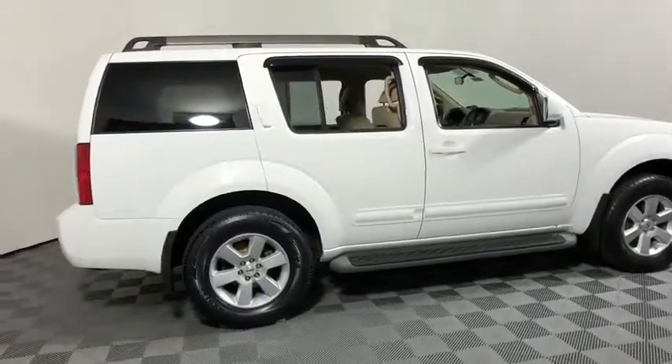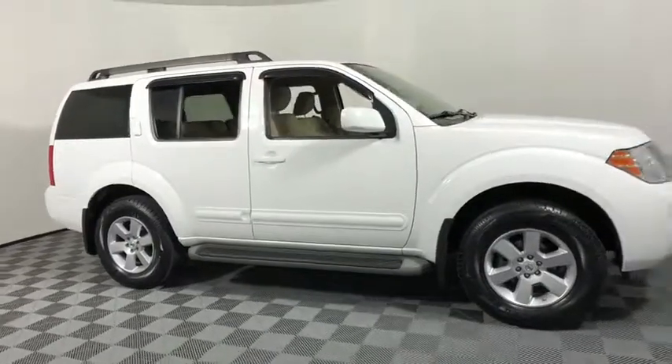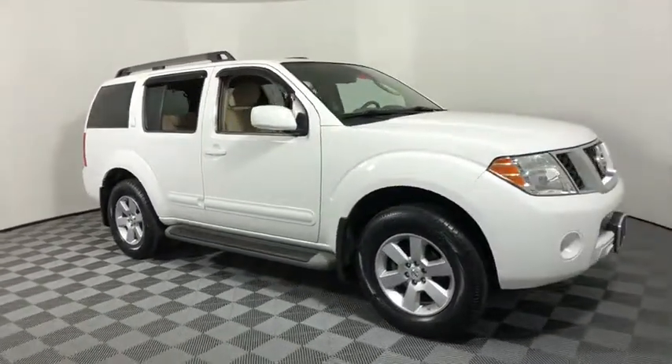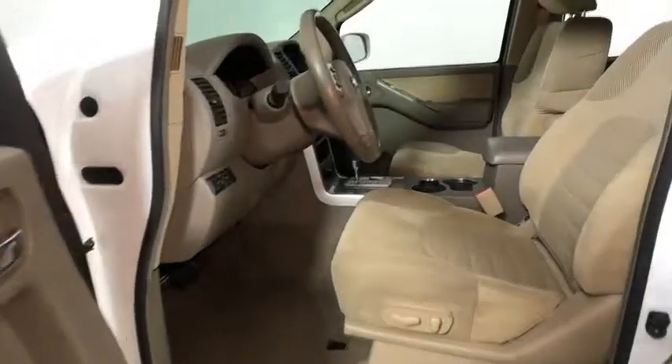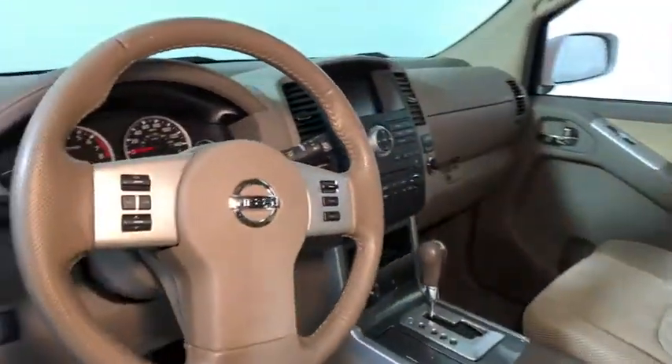The 2010 Nissan Pathfinder. The Pathfinder has a premium interior with three rows of seating for up to seven passengers, as well as versatile seating and cargo configurations. This SUV appeals to both truck lovers and car lovers.